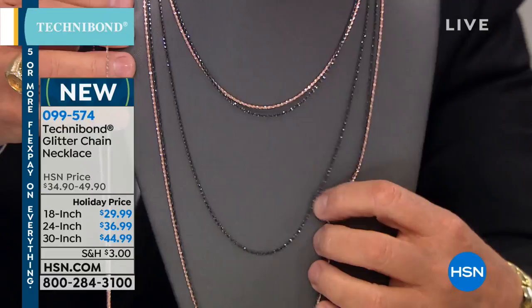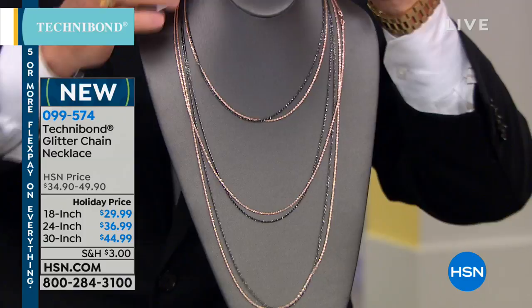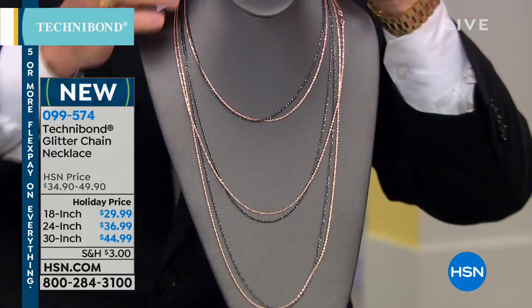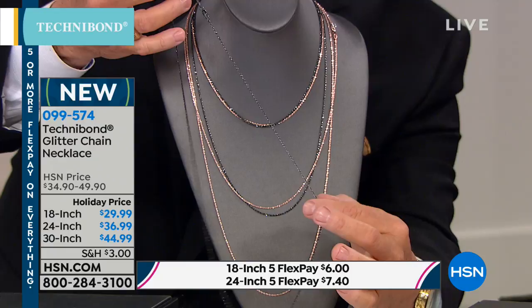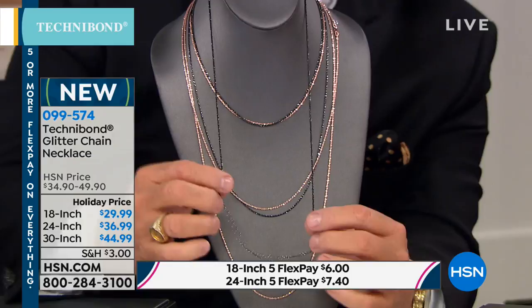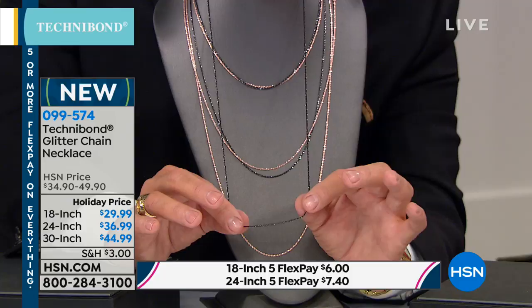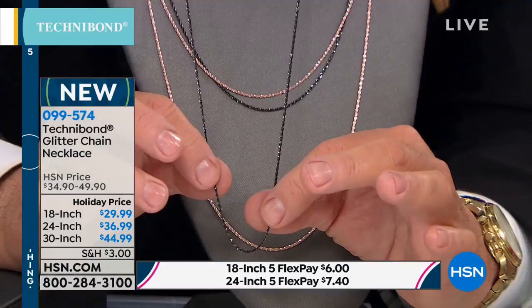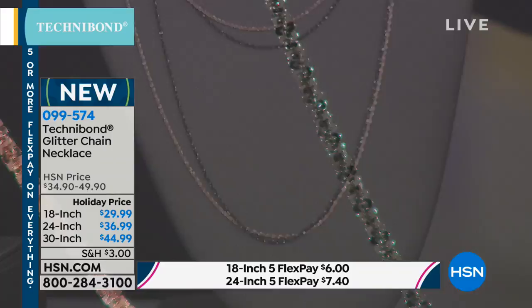Keep in mind, you can do five FlexPays if you're using any charge card, six FlexPays if you're using the HSN charge card. The 18-inch is $6 to bring it home. The 24-inch is $7.40 to bring it home. The 30-inch, which is last call, is $9 to bring it home. By doing these alternate colors in the sparkle chain — if this does not look like black diamonds or black spinel, I don't know what does. It's because of the way the black finish in Technobond over sterling silver sparkles with that depth of color. And it's just the most intriguing image to wear it with a rose or a yellow.